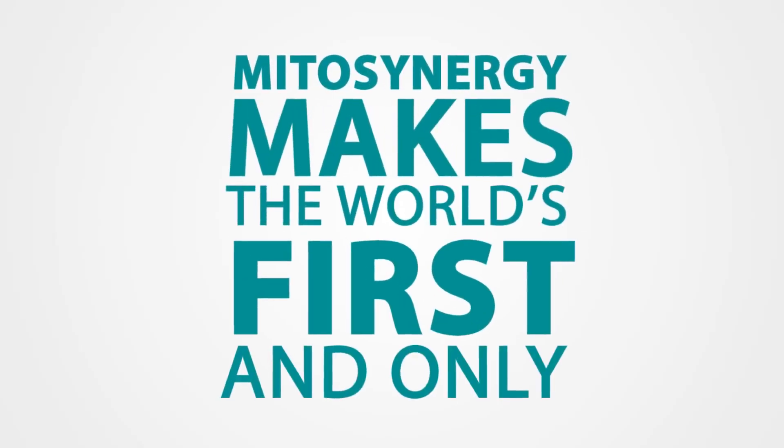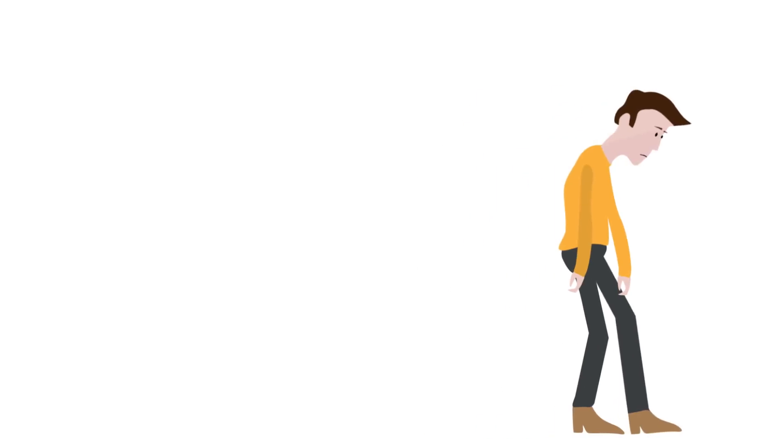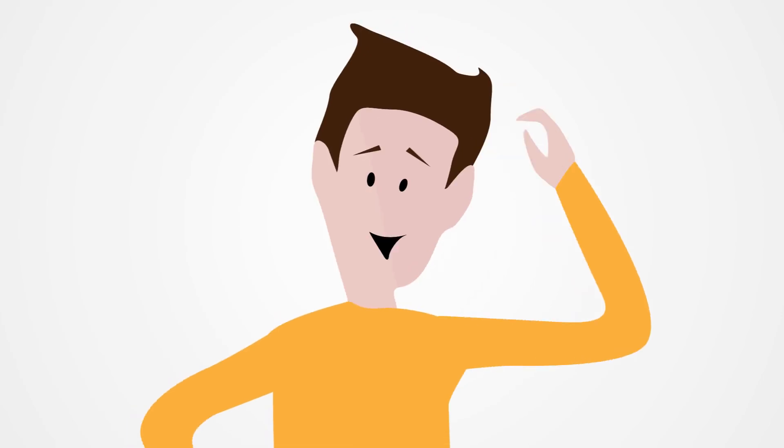MitoSynergy makes the world's first and only bioavailable copper supplement. Do you need more energy, greater mental clarity, or less physical discomfort? Can copper do all of that for me? Yes, it can.